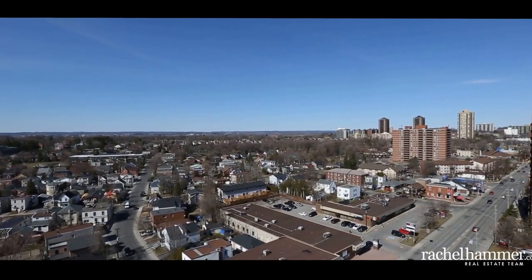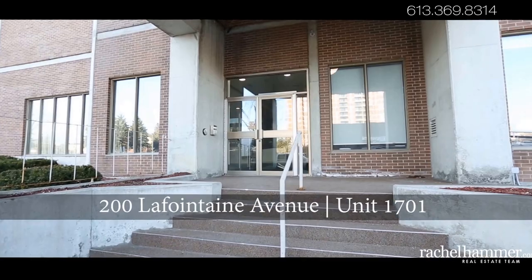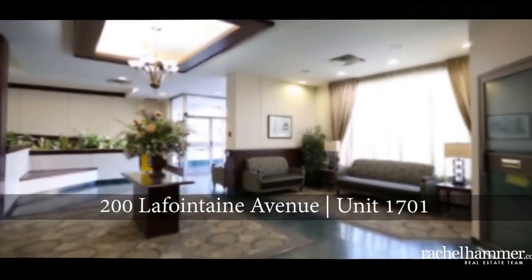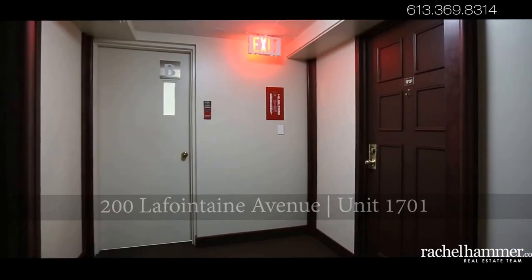Hello, my name is Rachel Hammer, and today I'm excited to introduce to you unit 1701, the top-floor penthouse of 200 La Fontaine Avenue here in Ottawa. Welcome to the top floor of one of Ottawa's best East End condo buildings.